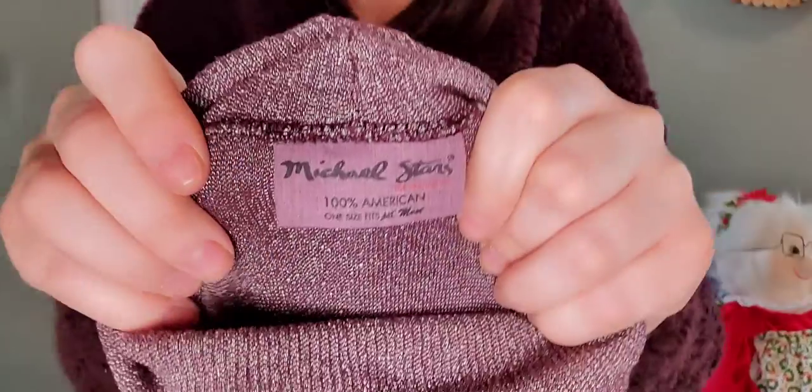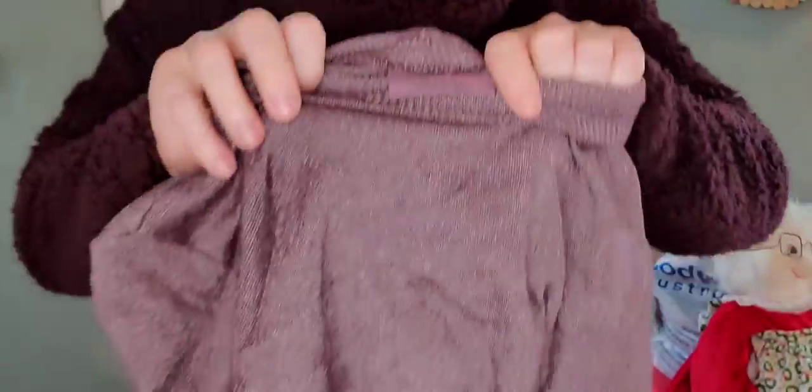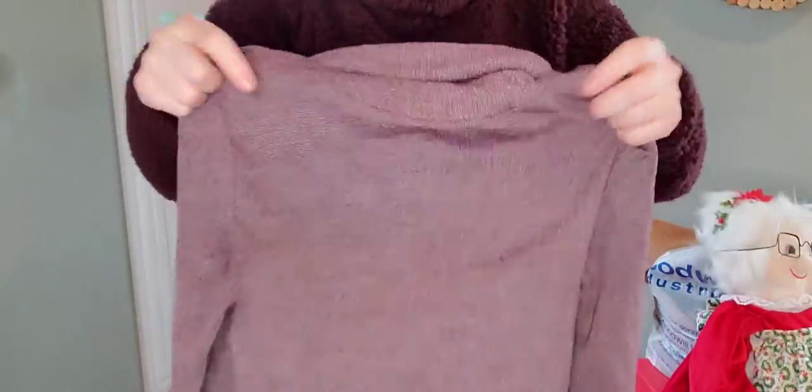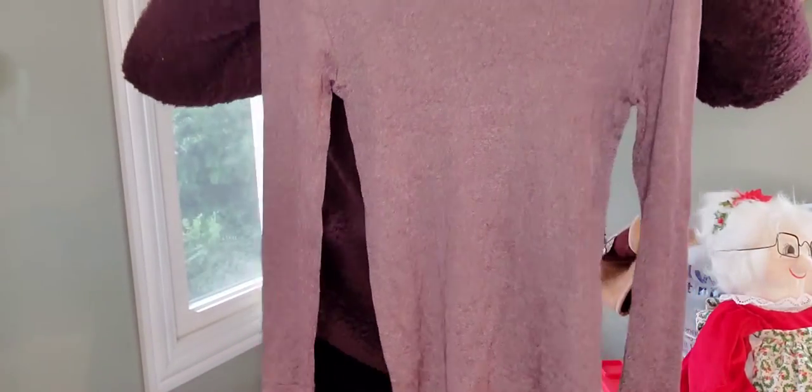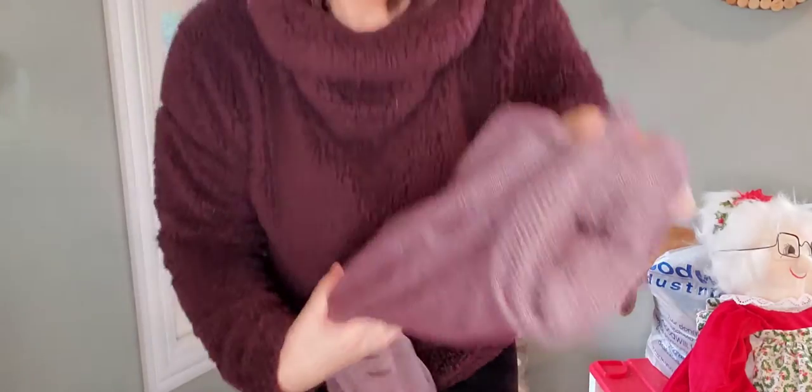Here's a more modern piece — this may be Y2K, but I'm going to send this to ThredUp. Michael Stars retails for quite a bit. However, it doesn't resell for amazing amounts, but it looks very nineties with the turtleneck and it is very fitted to the body. Just a little sweater, so I'm going to send that into ThredUp.